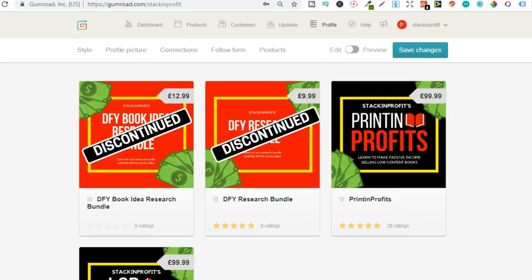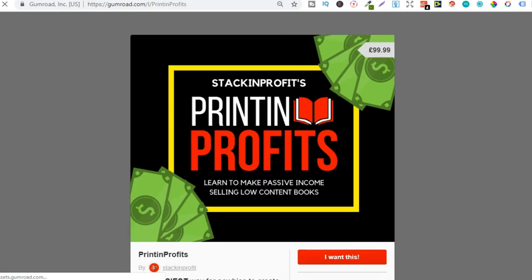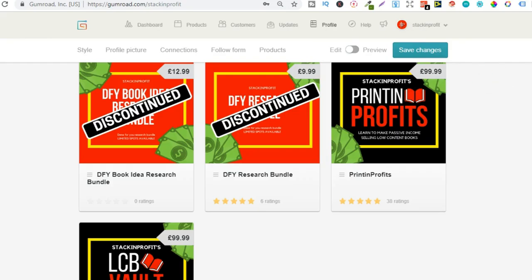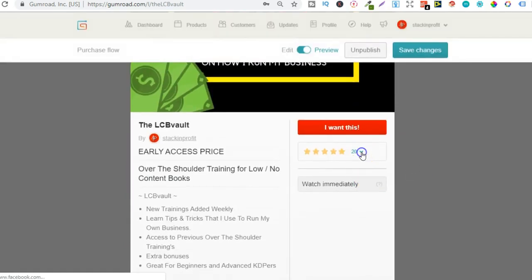Now with the courses, we do have some really good ratings. These two are discontinued — I don't do them anymore. But with Printing Profits, if we click on that and have a little look, you can see the star rating. We have 38 reviews and the majority — 87% of them — are five star, 8% is four star, and we've just got that one star which is 3%. Pretty good reviews; people really like the course. And if we do the same with the LCB Vault and click on that, we can see we have 20 reviews and they're pretty much all five star as well. So this is a really great product to promote because people do like them.